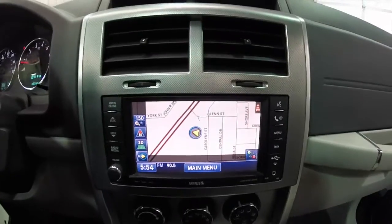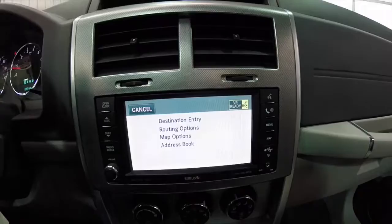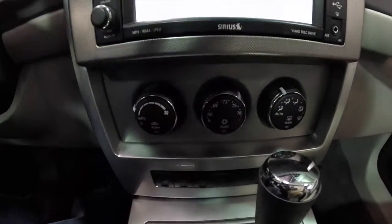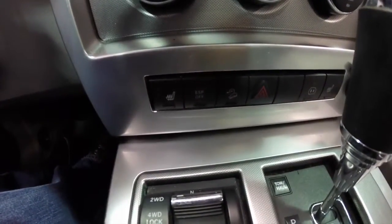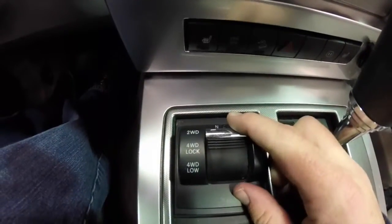It does have the Uconnect navigation system and also has Uconnect Bluetooth. Automatic climate control, heated front seats, electronic stability program, hill descent control, and the Command Track 2 four-wheel drive system.